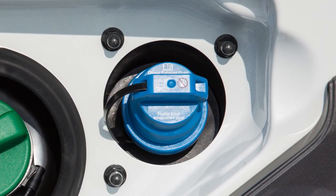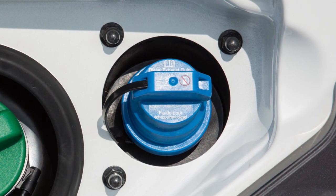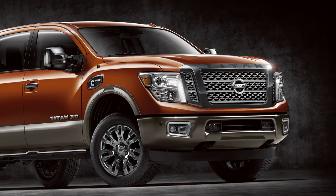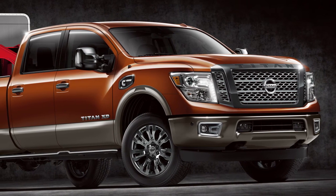The shelf life of DEF is limited, whether it is stored in containers or in the vehicle's diesel exhaust fluid tank. There are a variety of factors that can contribute to reducing DEF's shelf life, particularly temperature and duration.